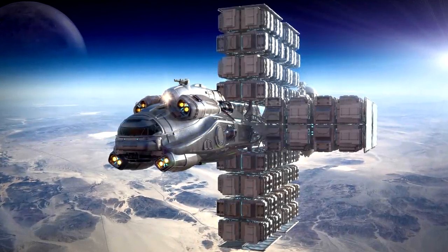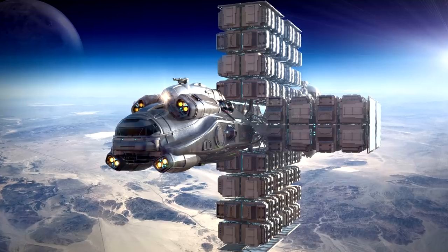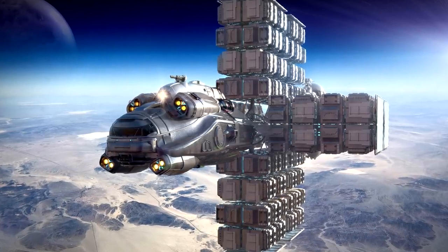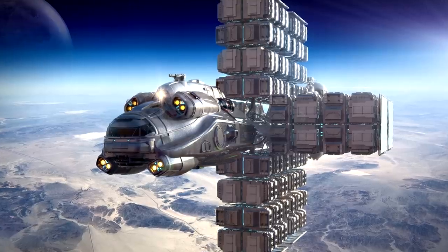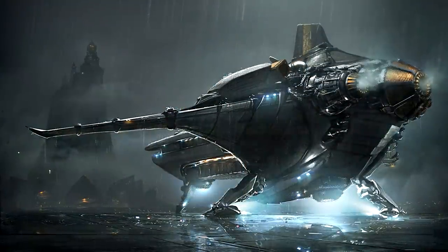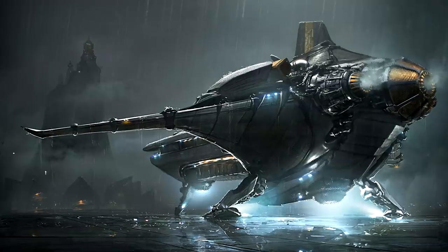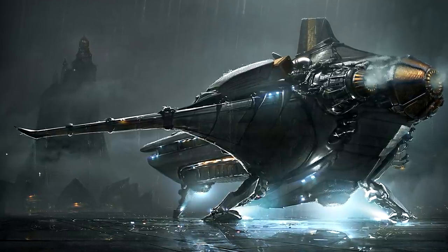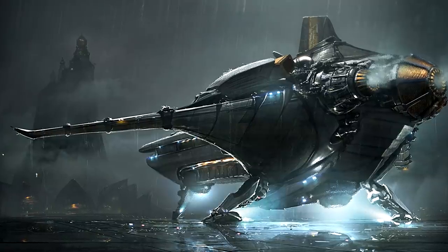Hello everyone, and welcome back to another episode of Versus. This time I'm going to be pitting the two best cargo haulers in the large category up against one another — the Hull-C and the Banu Merchantman. Both of these ships are very closely matched in a number of ways and are both designed to excel at doing their job, but each takes a very different approach as to how they go about accomplishing it.